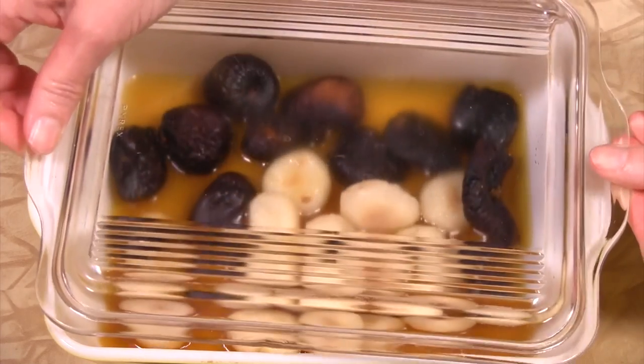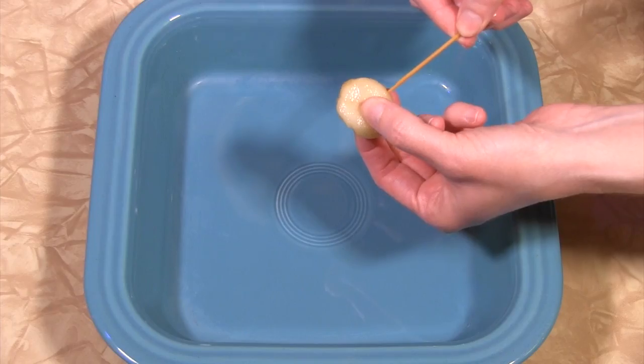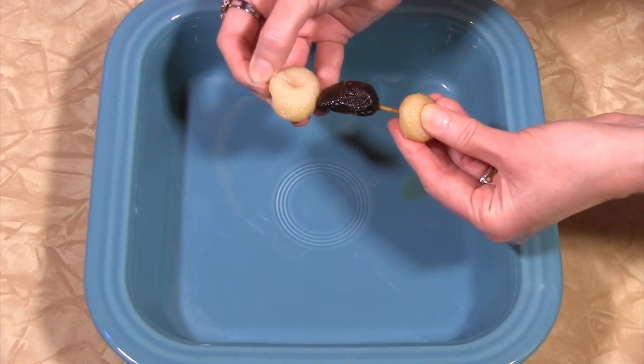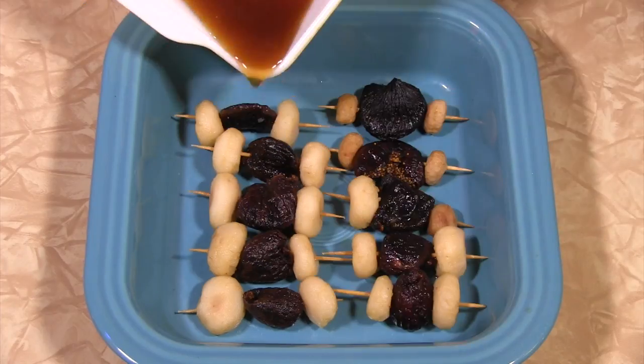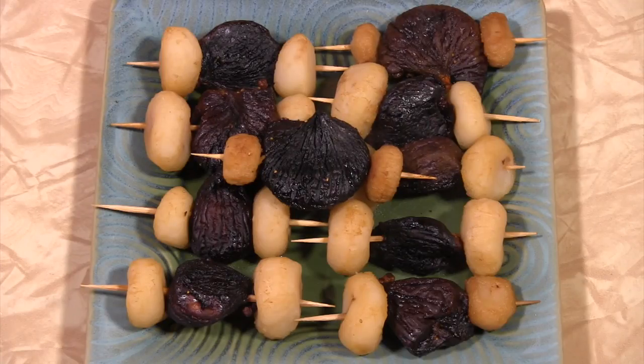Add a drained can of whole water chestnuts and about 10 dried figs. Refrigerate for at least one hour. Soak small bamboo skewers for at least a half hour, then skewer a water chestnut, a fig, and another water chestnut. Place in a baking dish, pour marinade over it, and bake at 375 degrees for 20 minutes or until browned.